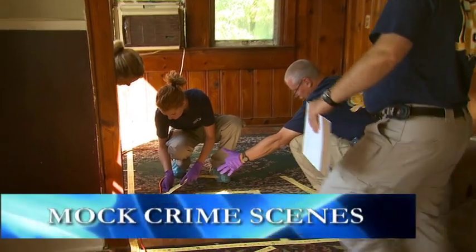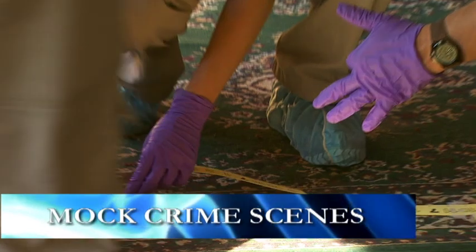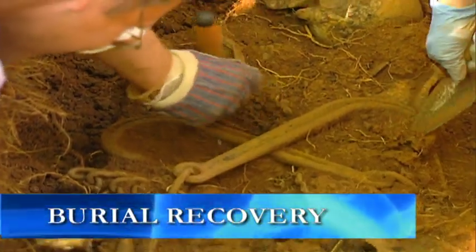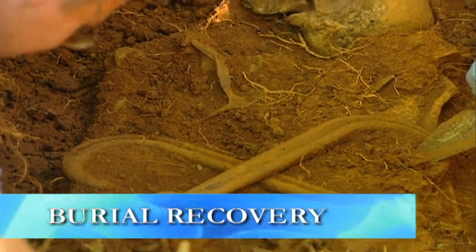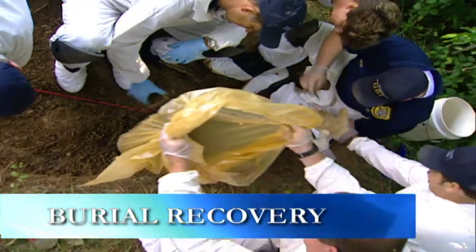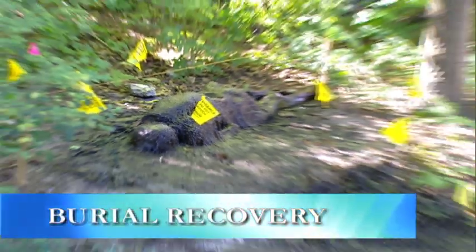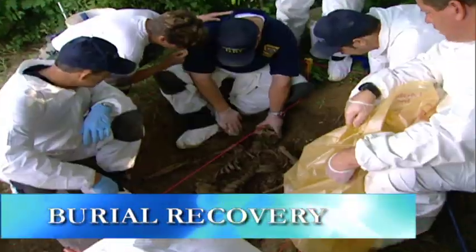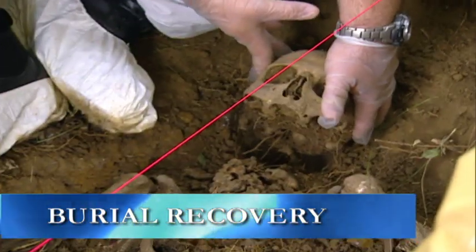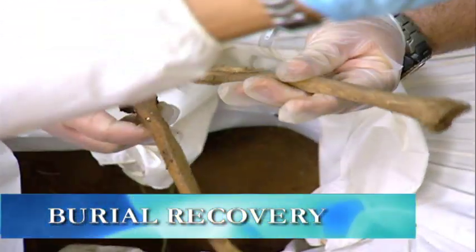UT-NFA field activities include mock crime scenes, where teams collect, process, and preserve evidence. Burial recovery — officers gain unrestricted access to the University of Tennessee's Anthropological Research Facility, also known as the Body Farm. This outdoor forensic laboratory is the only one of its kind in the world and is a valuable tool for the study of human remains in various stages of decomposition.